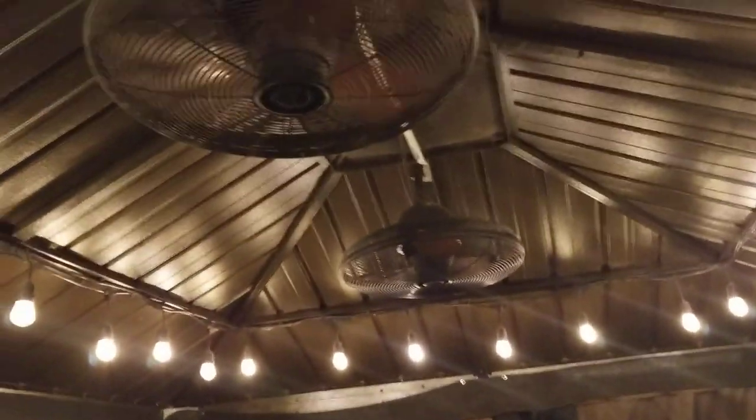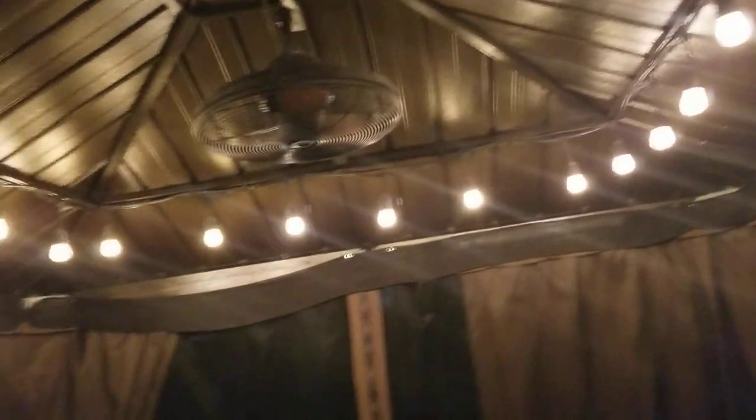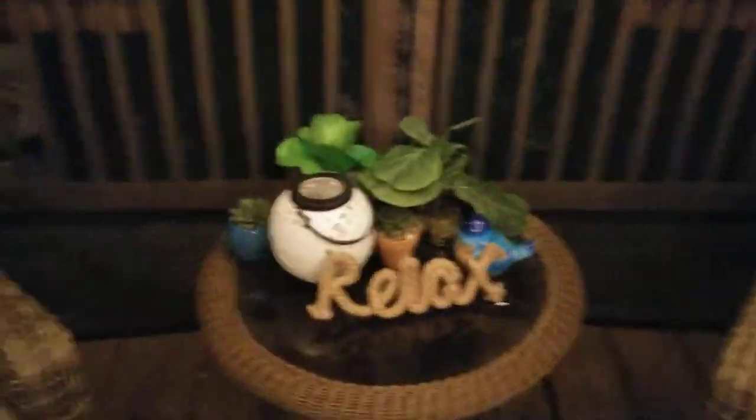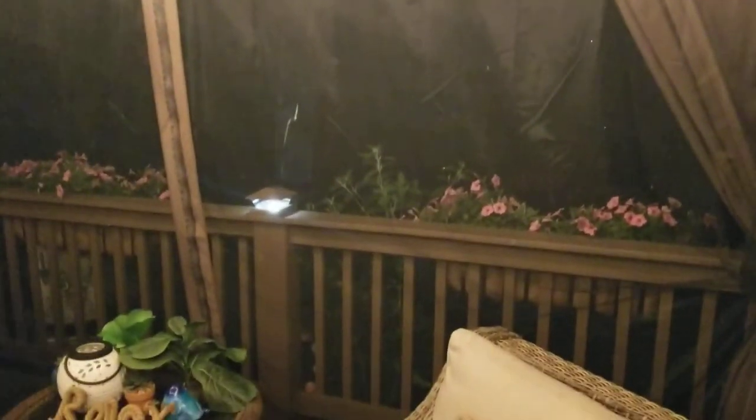We got our furniture from Walmart, our fans from Lowe's, and our lights from Lowe's — these are LED Edison lights. It's really nice in here with our couch at night. Thanks for checking back in with us!